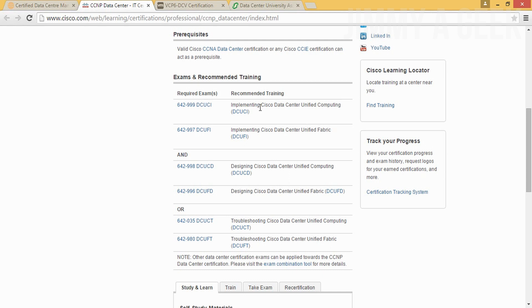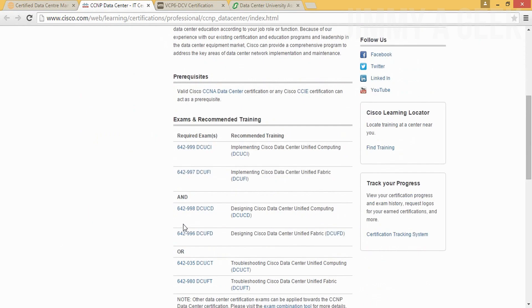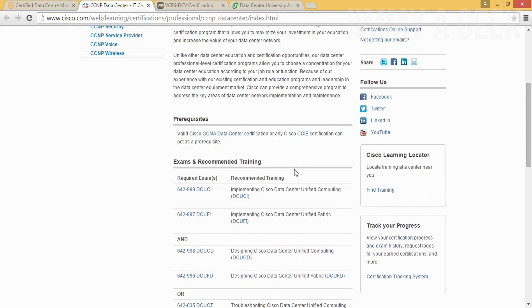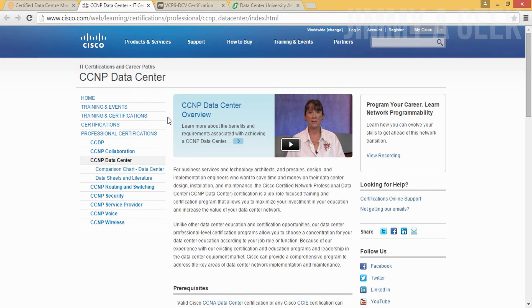The compulsory exams are 'Implementing Cisco Data Center and Unified Computing' and 'Implementing Cisco Data Center Unified Fabric.' Then you choose two elective exams — I'd say go with troubleshooting. Getting the CCNP Data Center requires passing four exams, which is really hard. But CCNP is still very valuable compared to CCNA. CCNA is basically worthless in comparison.